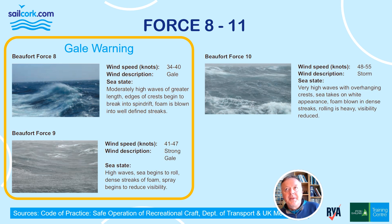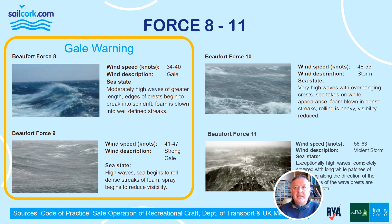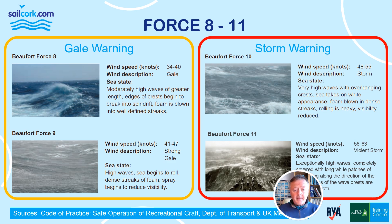Beaufort Force 10 is stormy weather: technically anything above 48 knots is a storm, so 48 to 55 knots. The sea is very bad — very high waves with overhanging crests, the sea takes on a white appearance with foam blown in dense streaks, rolling is heavy, and visibility is reduced. Force 11, a violent storm at 46 to 63 knots, brings exceptionally high waves, completely covered with long white patches of foam breaking along the crests. This is not one to go out in, and it will trigger a storm warning or a red warning at sea.